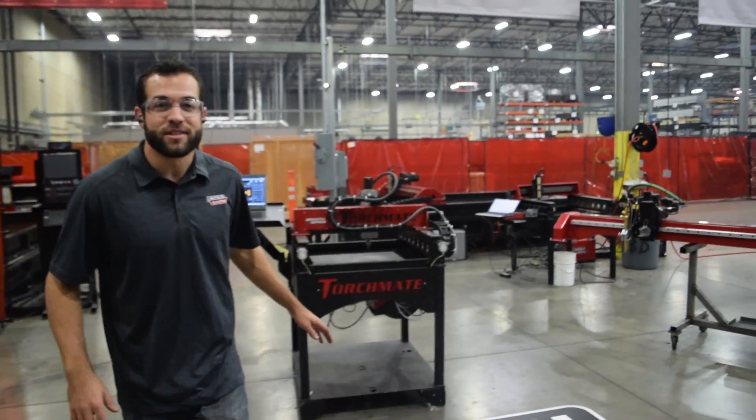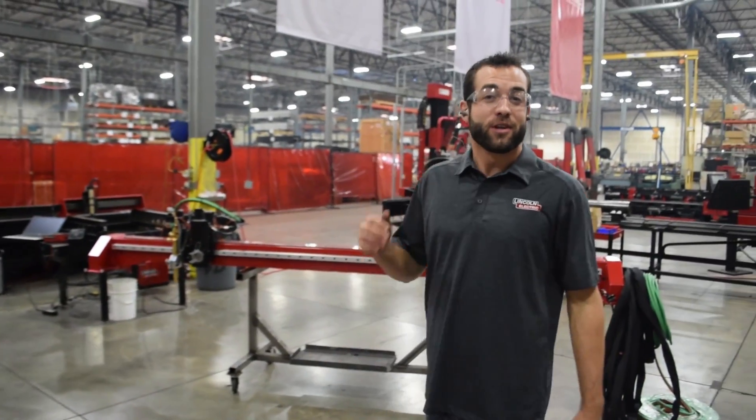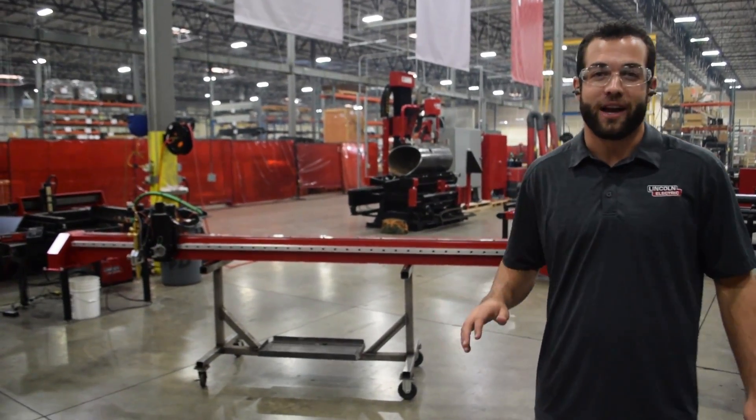Torchmate is an international brand of CNC plasma cutting tables owned and manufactured by Lincoln Electric in Reno, Nevada. They are plate cutting machines that range in size from our smallest 2x2 all the way up to our 10 foot and 12 foot gantry width, with turnkey units up to 22 feet long. It's the most dynamic tool you'll ever have in your shop.